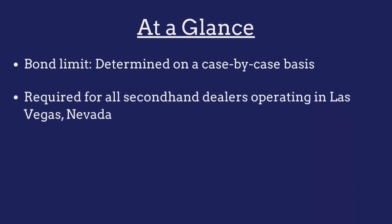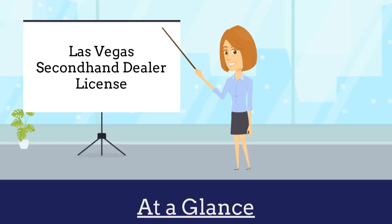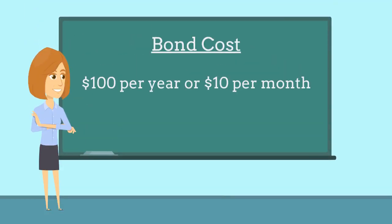The bond is required for all second-hand dealers operating in Las Vegas, Nevada, and is regulated by the Business Licensing Division. Second-hand dealers are required to purchase this bond in order to obtain a license. The bond costs just $100 per year or $10 per month, and no credit check is required.